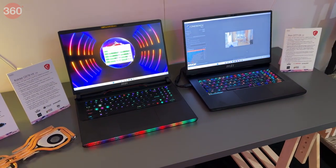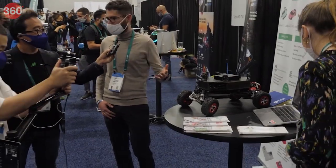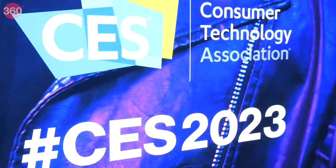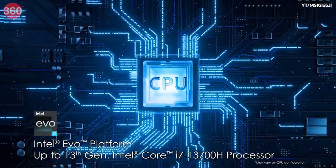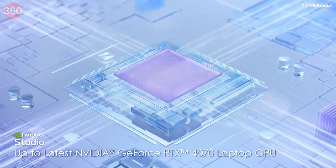MSI has refreshed its fleet of gaming laptops at CES 2023 with the latest Intel and NVIDIA components. The company has also updated its other lineups aimed at professional content creators. These laptops get Intel's new 13th-gen Core CPUs and NVIDIA's GeForce RTX 40 series GPUs.